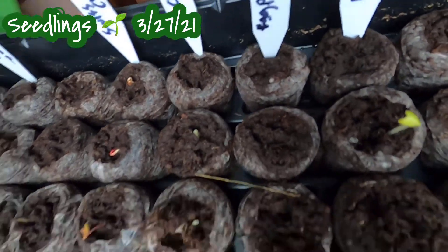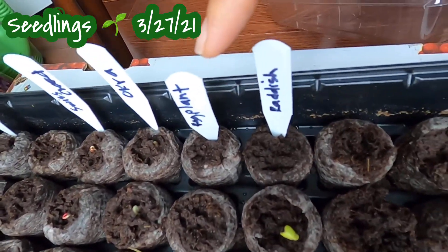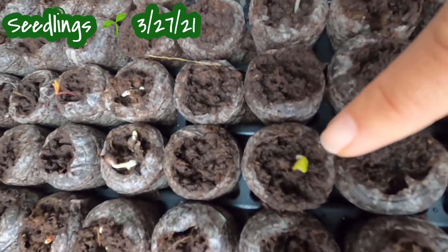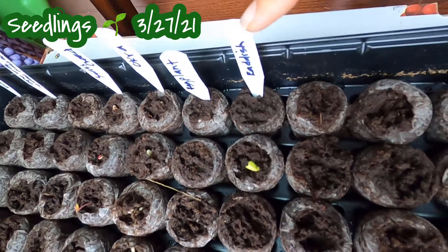Eggplants — I'm not sure because I think the seeds are two days old. If I don't get any from this I'll just buy seedlings. Radish, as expected, should be sprouting okay because they're the earliest to sprout.